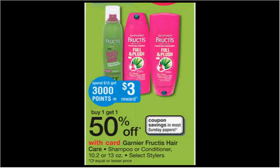The Garnier Fructis shampoo, conditioner, or select stylers are on sale buy one, get one 50% off. Plus, when you spend $15, you'll get $3 back in points. If you get five of them and use five of the $2 off coupons found in your Red Plum newspaper insert of January 11th, you'll pay $6 out of pocket, get $3 back in points — it'll be like getting each bottle for $0.60.